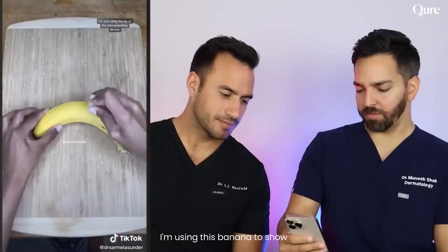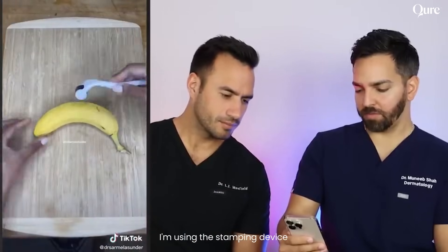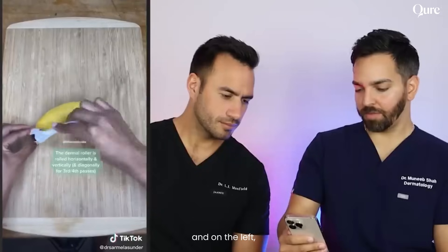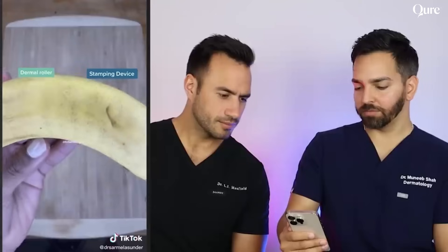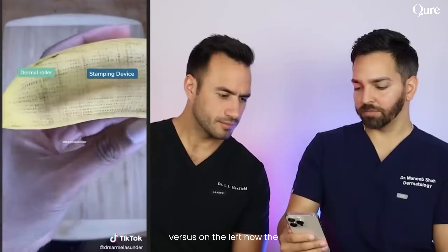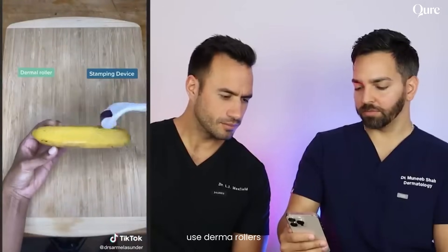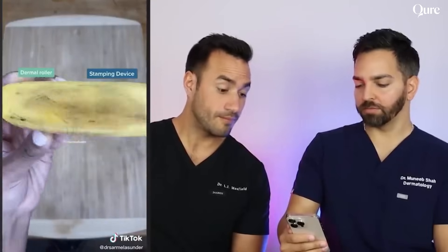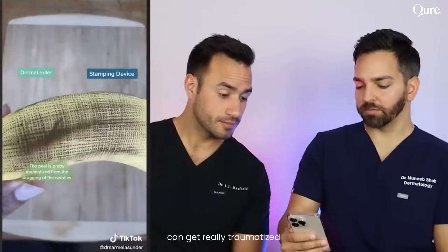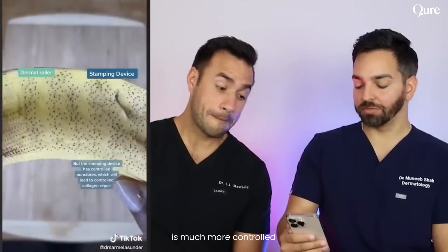I'm using this banana to show how the different needling devices can impact the skin. On the right I'm using the stamping device, and on the left I'm using the derma roller in the proper way that it's supposed to be used. You can see the controlled punctures on the right versus on the left how the needles drag across the skin. This shows how most people use derma rollers in a pretty haphazard fashion. You can see how the skin can get really traumatized by dragging of the derma roller, whereas the stamping device is much more controlled.